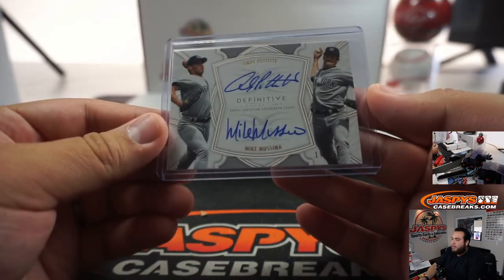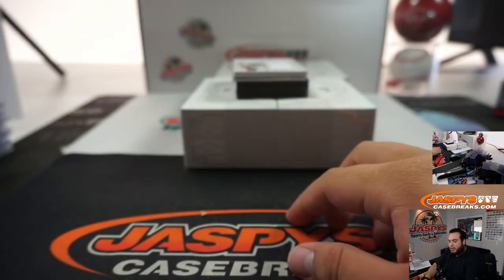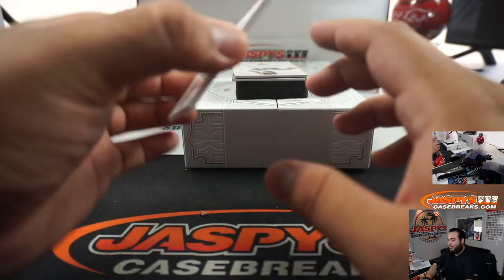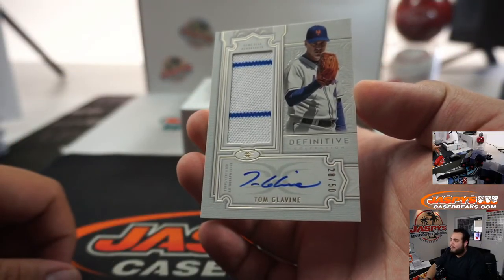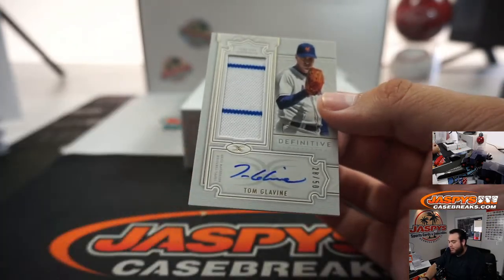Breaks here, it's whenever it fills — it breaks. We're getting close on that, could break today. We try to fill up as many breaks as possible throughout our 8 hours that we stream. Tom Glavine — Yankees, I mean sorry, Mets edition — 28 out of 50, little double pinstripe there.